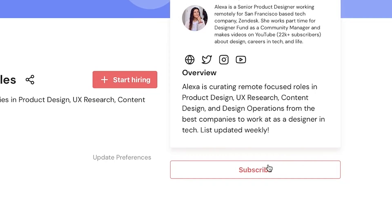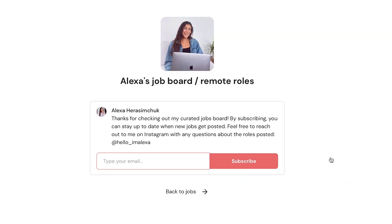So click the link in the video's description to check out the jobs board, and subscribe to it so you can get notified when new roles are posted. To start, let's chat about my work-from-home setup.